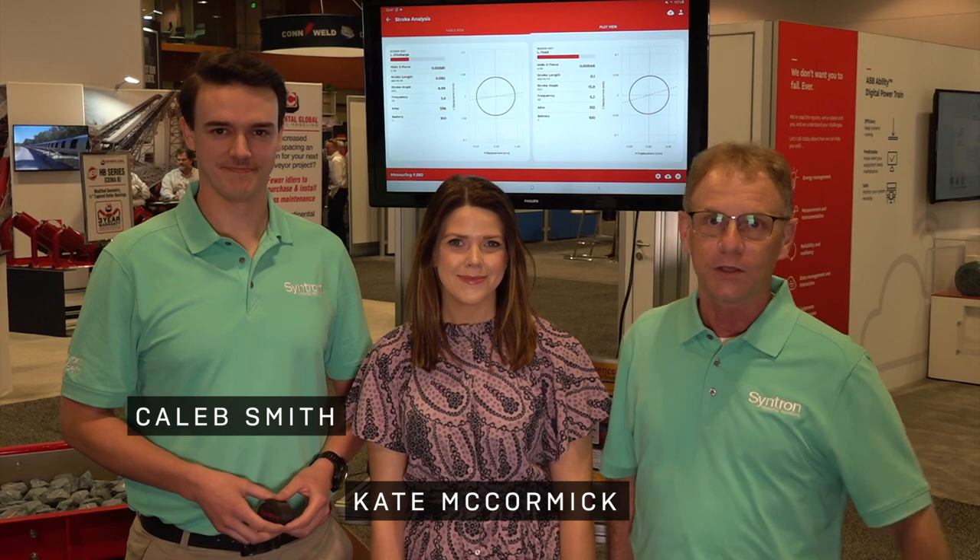Syntron spent decades pioneering technology that's used today, but we are also on the leading edge with our smart products. With me today is Kate McCormick and Caleb Smith, and they're going to talk to you a little bit about our Syntelligence technology.